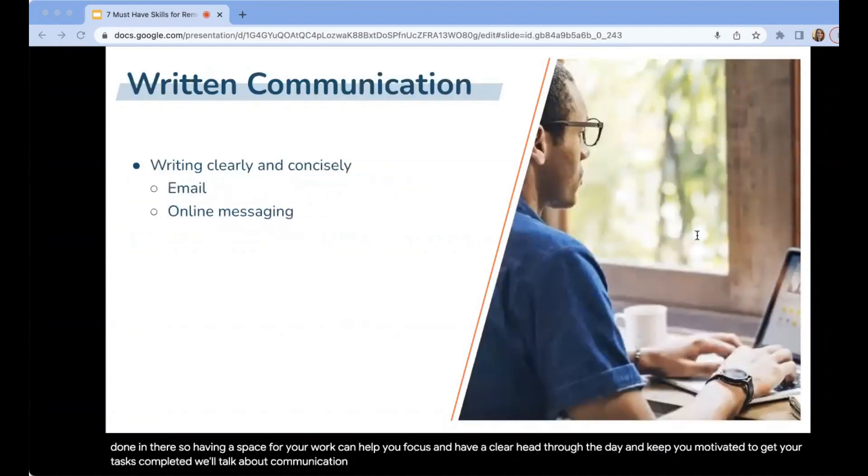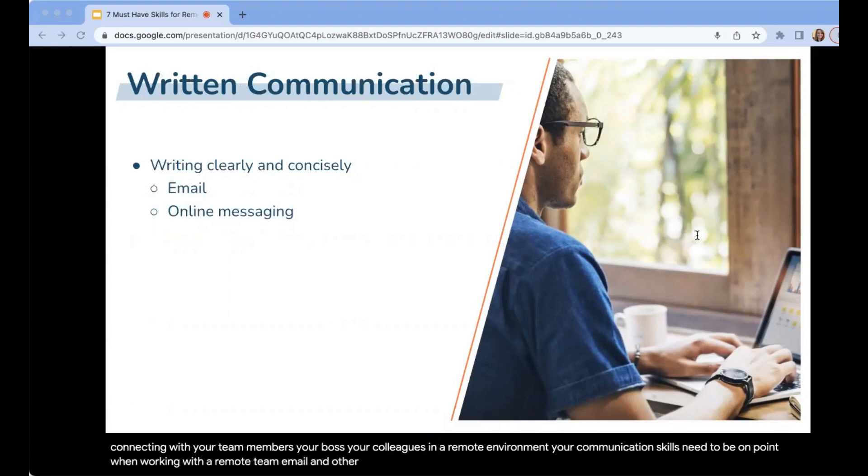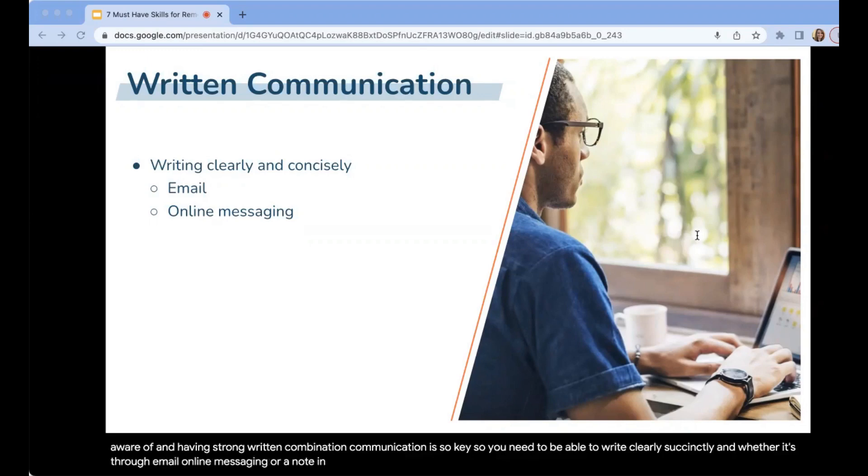Communication comes up several times in this presentation. Video and phone conferencing are essential for connecting with your team members, boss, and colleagues in a remote environment, so your communication skills need to be on point. Email and other messaging tools are very popular in remote work environments, especially if you are working with colleagues across the globe in different time zones. Miscommunication and a lack of message clarity waste time and cause frustration, which is why strong written communication is so key. You need to be able to write clearly and succinctly — whether through email, online messaging, or a note in a project management program.